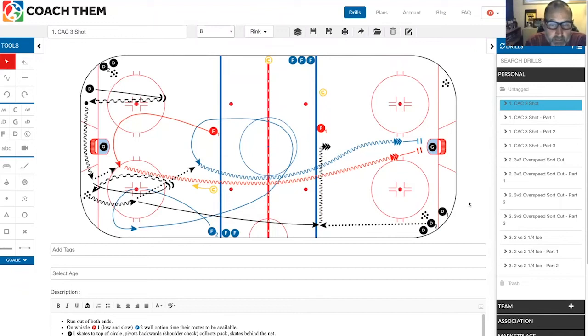I'm Steve McLeod, coach for Canadian Athletic Club at Edmonton, and my drill is the CAC Three Shot. This is a fantastic drill — I'm not exactly sure where I found it, but I think I saw somebody running it. What I enhanced was putting a coach in to create an opportunity for the defenseman to actually make a decision on his breakout pass, as well as having the forwards make a decision on which route to take and communicate with each other on which pass it's going to.